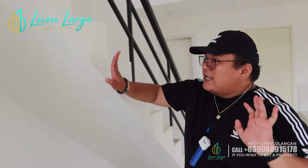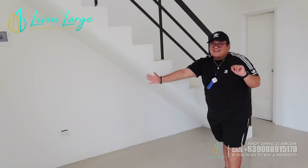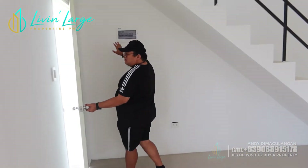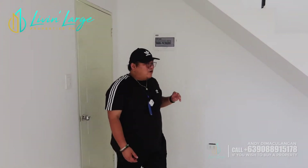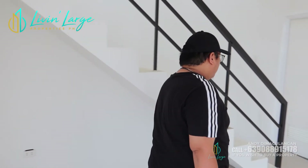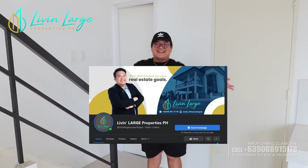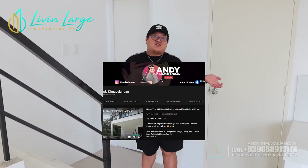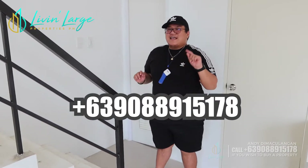Pakita ko lang din pala sa inyo itong part ng ating stairs — pwede nyo itong lagyan ng cabinet. And also, ang ating breaker is nandito din, yung circuit breaker natin — modern ang ating circuit breaker. Make sure to subscribe sa aking channel na Live and Large Properties Philippines, aking FB page, and sa aking YouTube na Andy Di Makulangan. Mag-message na rin kayo sa aking mga numbers.